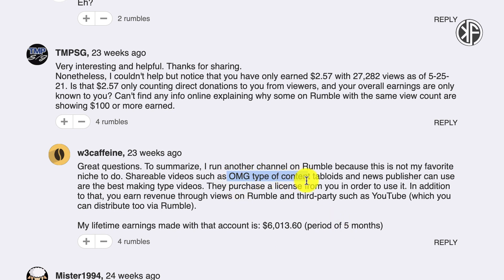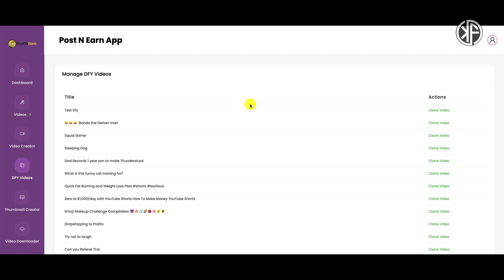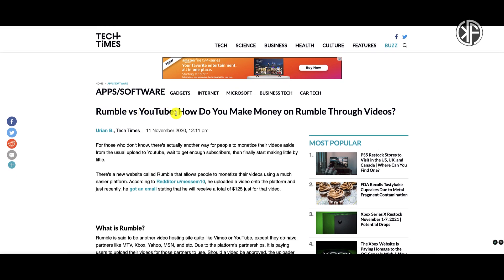Can you make OMG-type content, tabloid-type content, are you a news publisher, or can you capture something that happens in your neighborhood and upload it to Rumble to hopefully make money? Absolutely. But taking other people's content and using done-for-you content is definitely not the way to go — especially if other people are buying this product and uploading the same videos as you. It's in your best interest to make your own content, provide value, and then you'll get paid for that value. If you're creating your own content, you really don't need the Post and Earn app — you can go directly to Rumble.